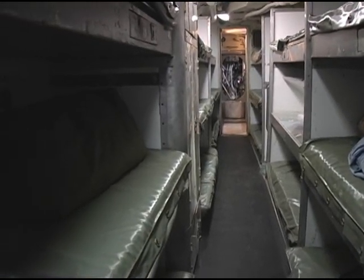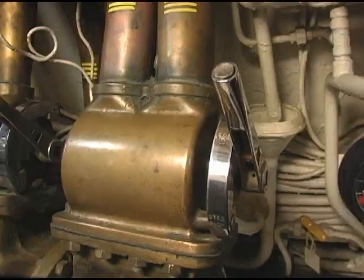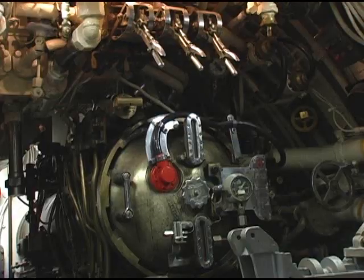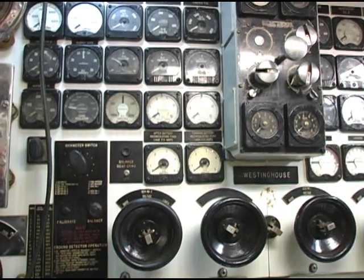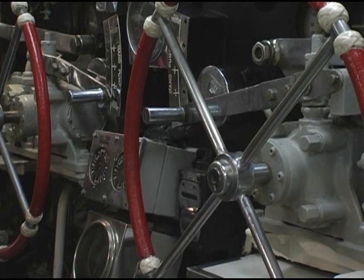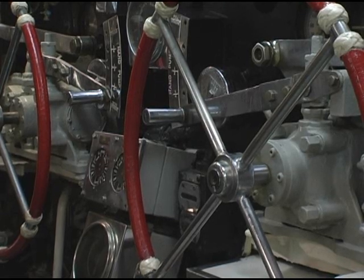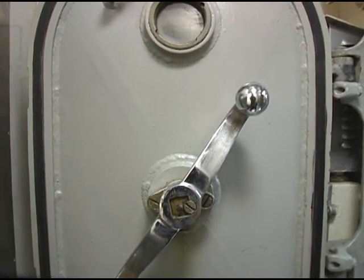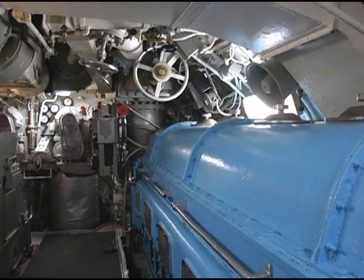When you get in there, you're just surrounded by valves, and switches, and lights, and levers, and you really finally get a feel for how complex this piece of machinery is, and a real appreciation for the people who had to learn how to work it. There is only seven-eighths of an inch thick wall between you and feet and feet of seawater, and it's really an eye-opening experience.